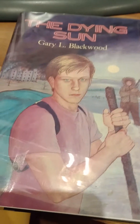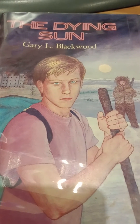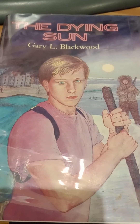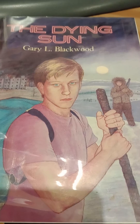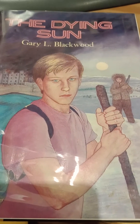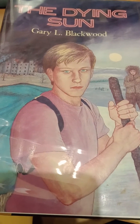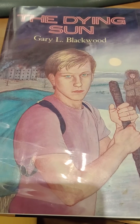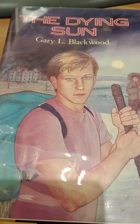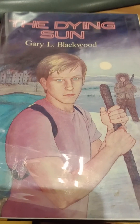This novel is a dystopian future of an impending ice age. It's set in the mid-21st century and the book starts with the sun slowly dying and the earth cooling. This causes mass migration from the USA to Mexico. With the large influx of people from the north to the south, this causes an overpopulation problem.